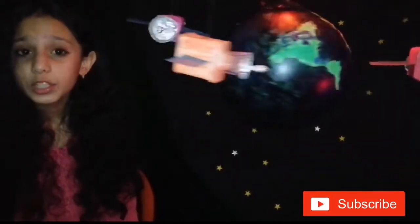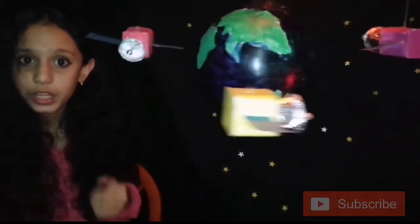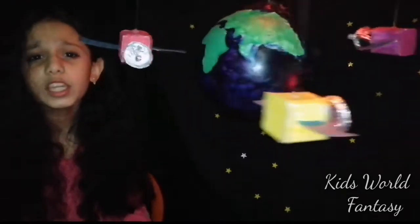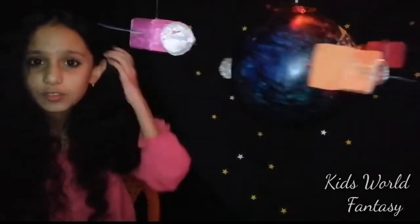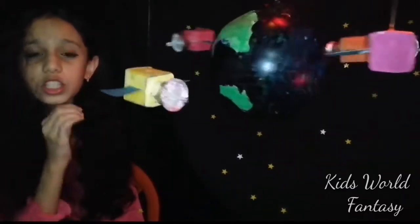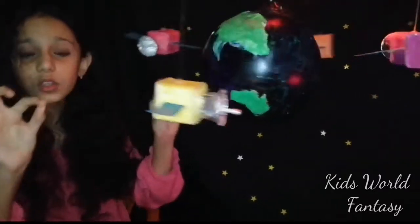Satellites are machines launched into space and they revolve around the Earth, sending information to us humans on Earth. We can know many kinds of information from them and they're very important. They have inbuilt computers which we humans can control. They also come along with solar panels which get power from the Sun so that they can work.